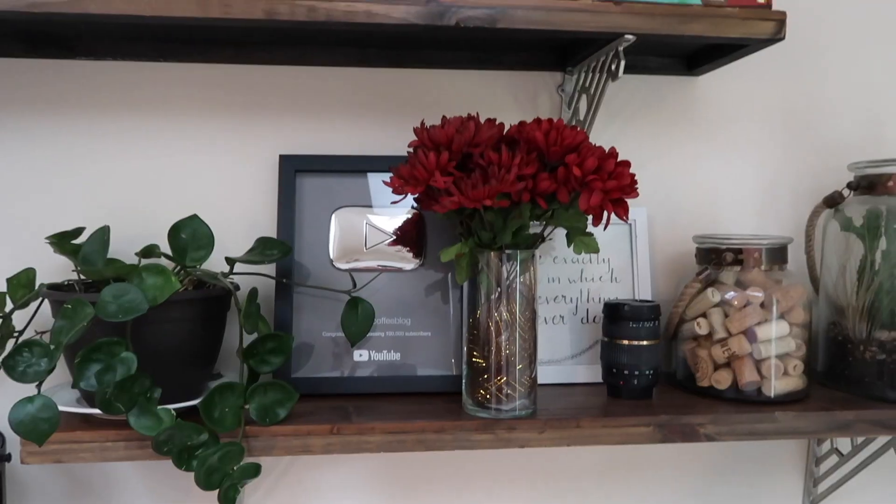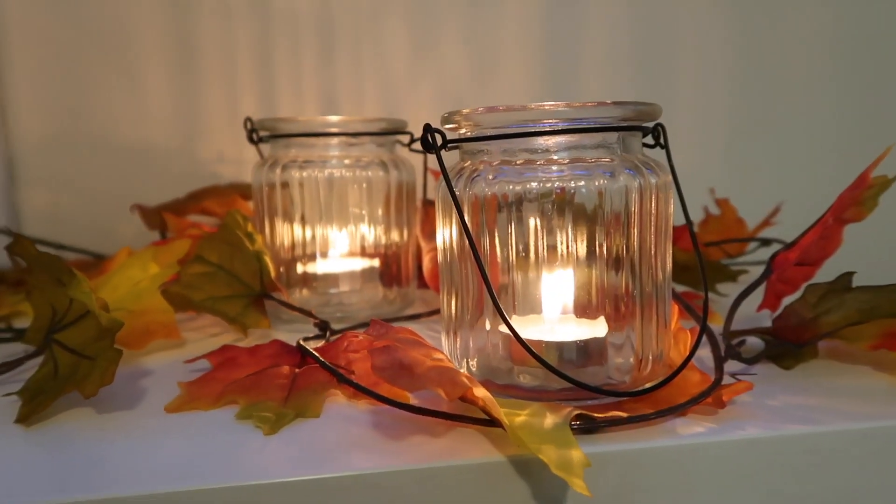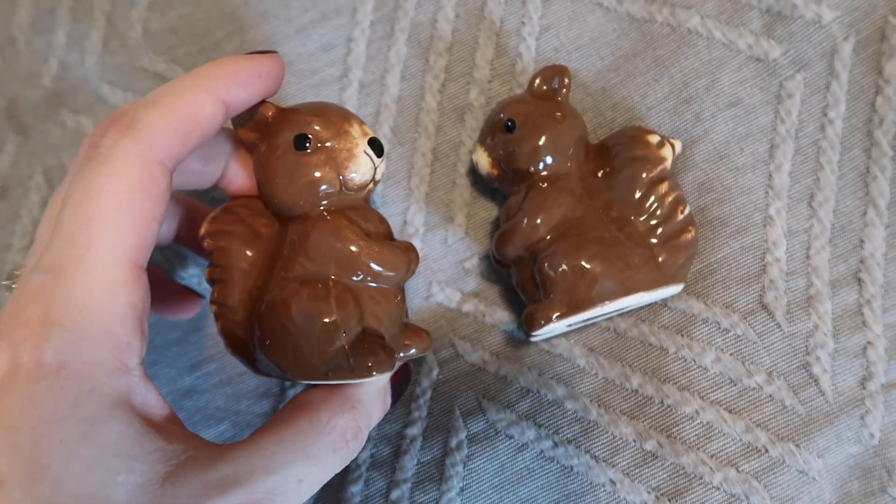Last but not least, I got some stuff in the candle department. I picked up two of these glass vases or tumblers — I could use them as a vase, maybe with the flowers I got. I kind of have an idea to fill them with something fall-related like acorns or corn kernels and then put one of these Dollar Tree candles inside. I also picked up two of these little hanging candle holders — I'm probably not going to hang them, but I thought the look was really cute and I'm going to pop some tea lights in there. Oh, I almost forgot — I got one of those really cute squirrel salt and pepper shakers. How could you not? They're just adorable.